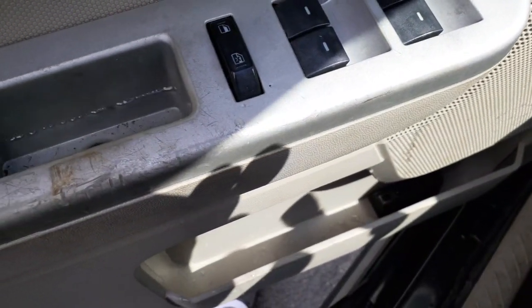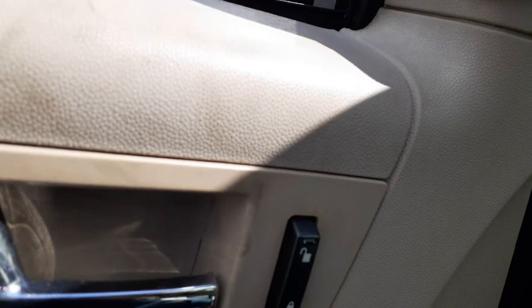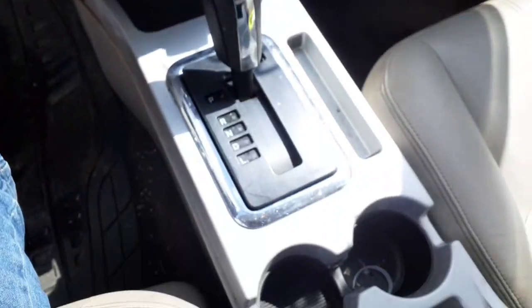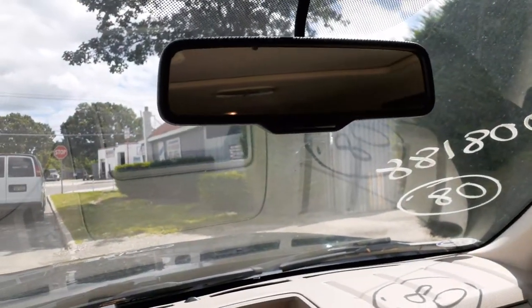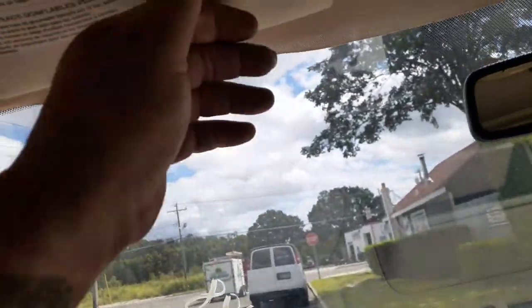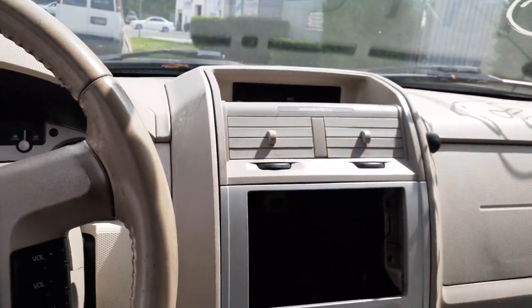Power windows with single automatic and window locks. Power mirror. Power locks. Steering column is tilt and cruise with delay wiper and key. Auto shifter on the right. Inside rearview mirror has auto dim. Console is pretty good — satin silver with tan or beige trim. Visors are no good, something wrong with them, all blown up. Little hybrid setup indicator is right there.